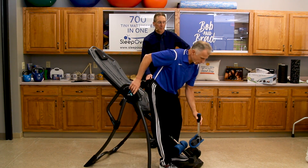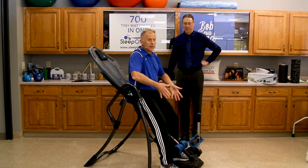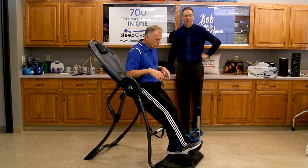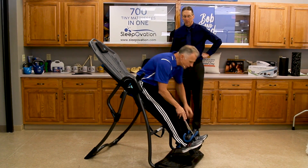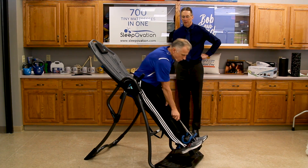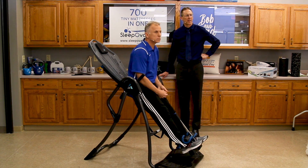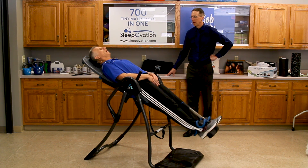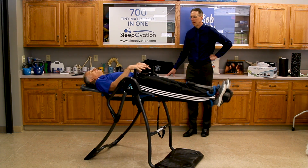So what we do want to talk about is adjustment. If you're going to use it, do not think you're going to just buy one of these, get on it, and start doing your treatment right away. It takes some time to set it up properly. Look at the videos and the instructions and make sure you adjust it properly. Alex put this together and said it was pretty easy — it's pre-assembled for a good part of it.